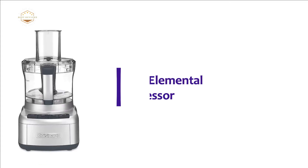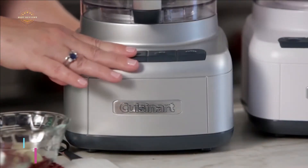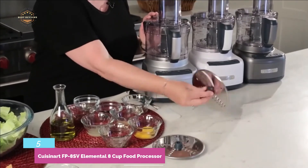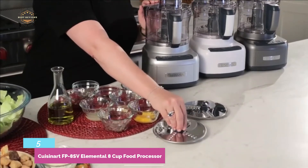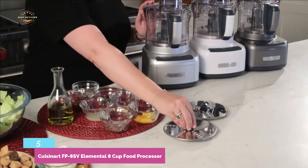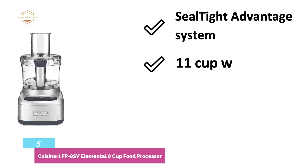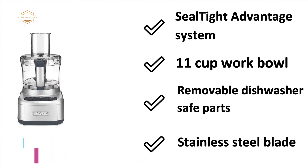At number 5, the Cuisinart FP8SV Elemental 8-Cup Food Processor. You can get precise performance with rubberized controls for more convenient use. This unit can be used with high, low, off, and pulse options. It is ideal for most everyday food preparing tasks with its 550-watt powerful motor. Designed with a wide-mouth feed tube for whole vegetables and fruits. The most important features are: seal-tight advantage system, 11-cup work bowl, removable dishwasher-safe parts, and stainless steel blade.